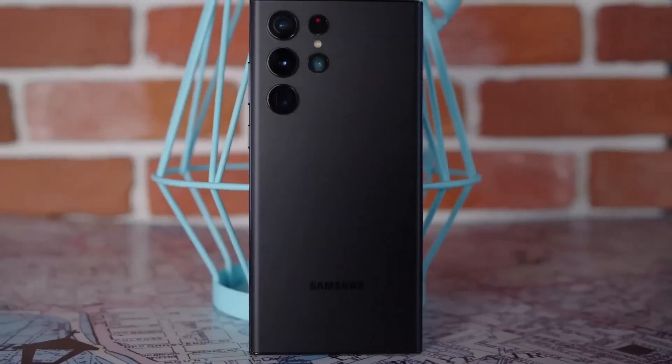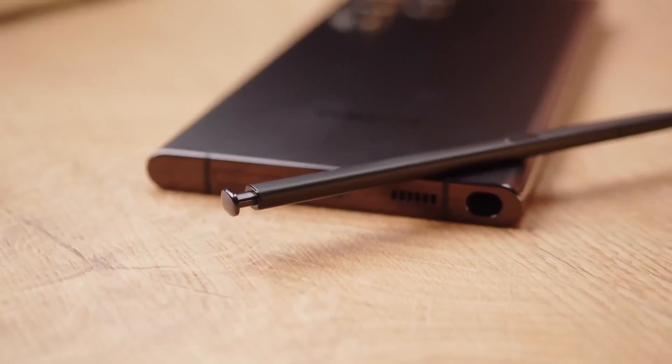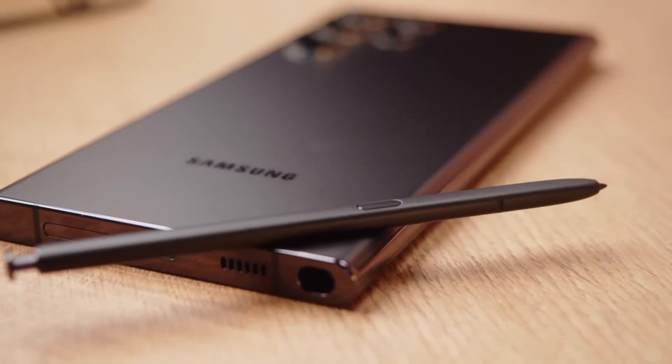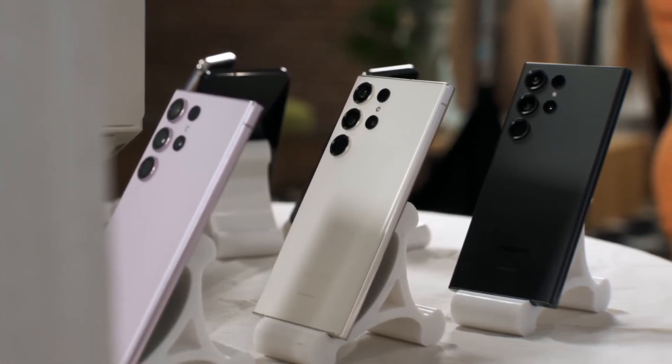Titanium Frame: Samsung is considering utilizing a titanium frame for the S24 Ultra, a denser and more robust material compared to aluminum. This offers enhanced durability and imparts a premium feel to the device.